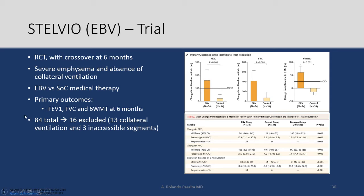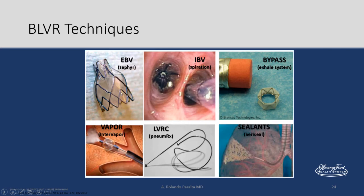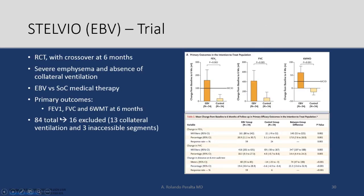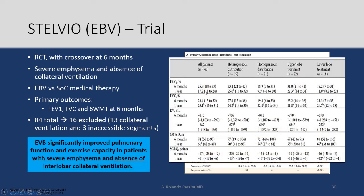Studies then assessed collateral ventilation before treating. In a randomized controlled trial with crossover at six months, patients with severe emphysema and no collateral ventilation were treated with endobronchial valves versus standard of care. Results were positive: FEV1, forced vital capacity, and 6-minute walk test all improved, with some hitting minimum clinically significant levels. Results were preserved up to one year. Endobronchial valves significantly improved pulmonary function and exercise capacity in patients with severe emphysema and absence of collateral ventilation.